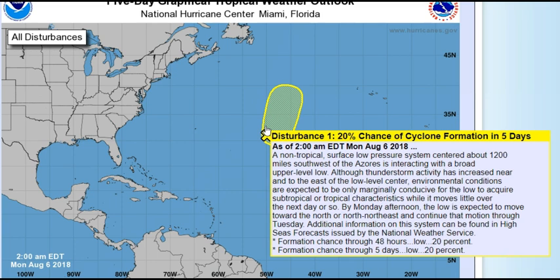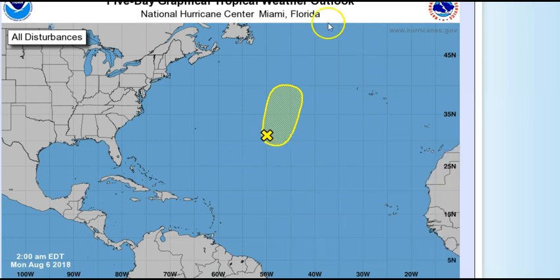By this afternoon the low is expected to move toward the north or north-northeast and continue that motion through tomorrow. The two-day formation chance is 20% and the five-day chance is also 20% — this was 30% yesterday, so it's dropped down a notch. I'll keep my eyes on it and keep everyone posted.